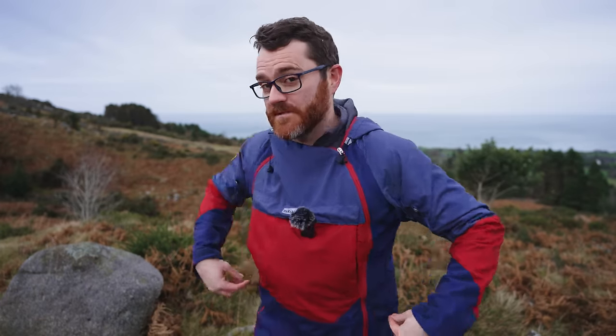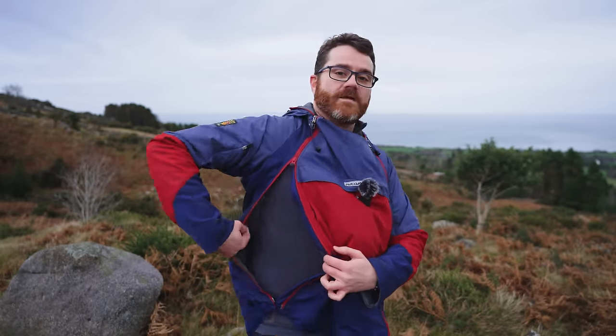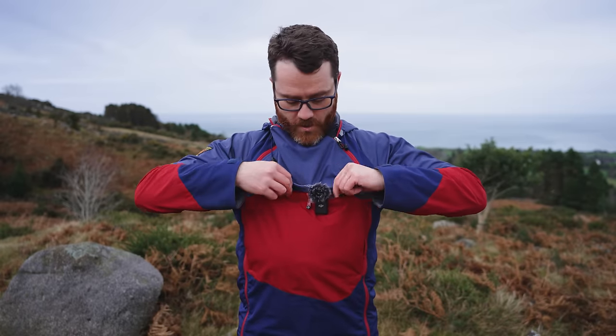Probably the most striking feature of the smock is the two zips, and there are probably two reasons for them. The first is that it allows you to ventilate really effectively — I can zip it all the way up, there are poppers in the bottom that click in, and then you're venting heat out here. The other benefit is that it gives you a pouch — space for a front pocket.